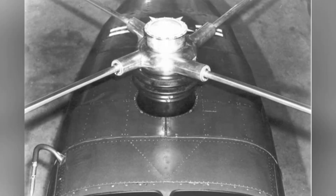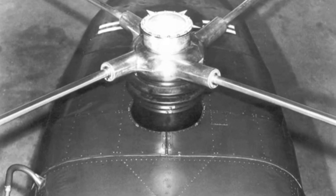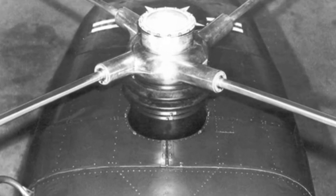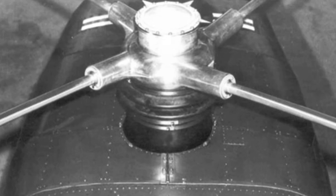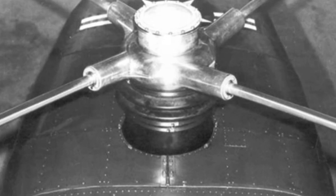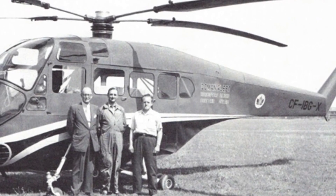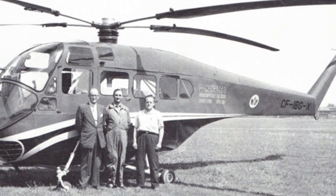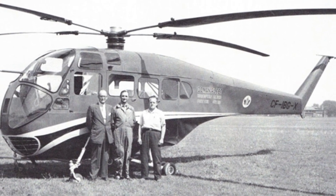Duman's company produced a total of three prototypes. The first two were for testing by the domestic army and navy, and civil aviation certification was obtained in 1955. The third was designed for Canada and also obtained Canadian civil aviation certification. At first glance, the Duman LZ-5 helicopter seemed to have a bright future, with both military and civilian applications poised for successful development.